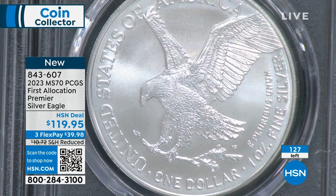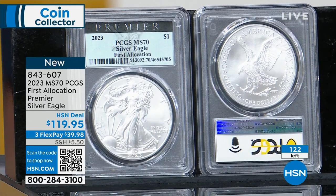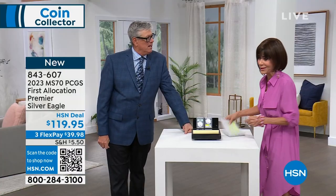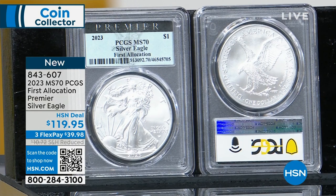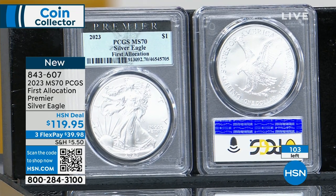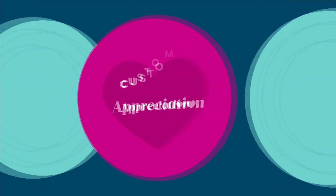A spectacular Silver Eagle opportunity — I saved it for the afternoon show. We have more people calling than coins left. My masseuse the other day asked 'have you bought your silver yet?' Everybody knows what's happening with silver. Under 100 remaining now — these will sell out here shortly. Item number 843607.